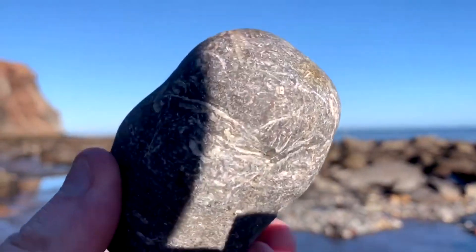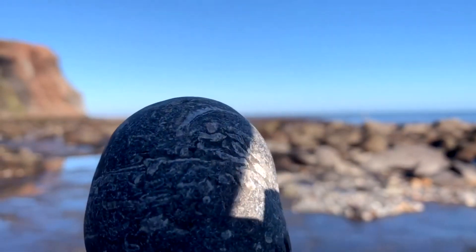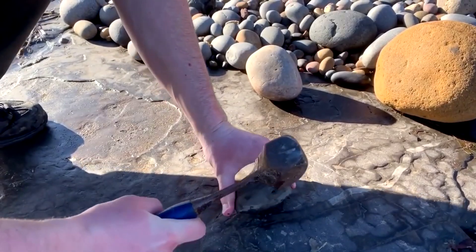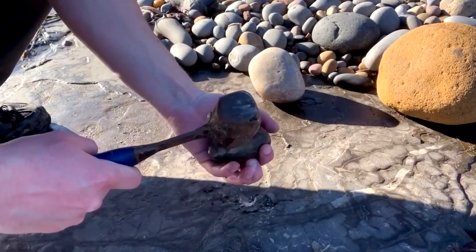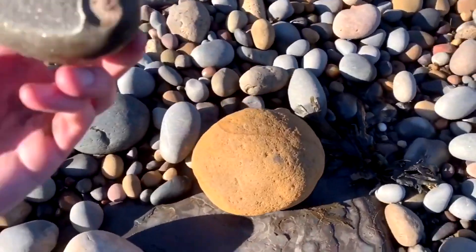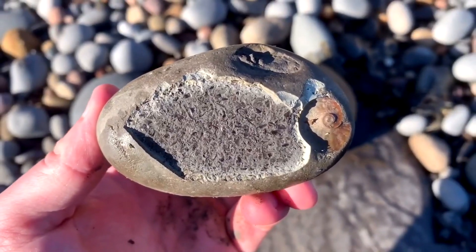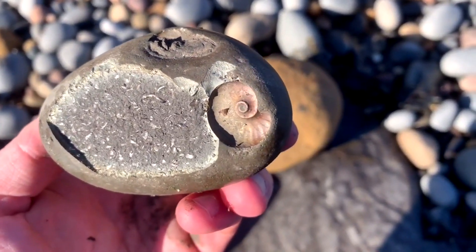This rock is absolutely packed full of crinoid — really worn pieces, you can see it running right through the rock. There are little teeny fish scales and there's a little ammonite impression on the side.